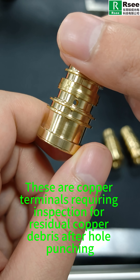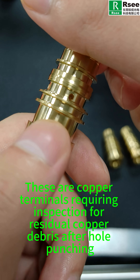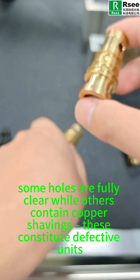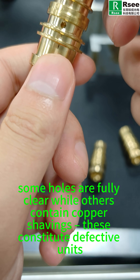These are copper terminals requiring inspection for residual copper debris after hole punching. As observed, some holes are fully cleared while others contain copper shavings. These constitute defective units.